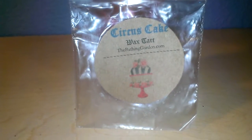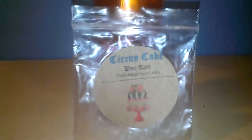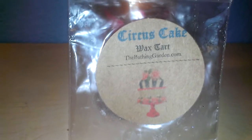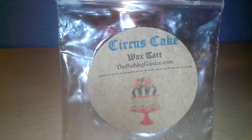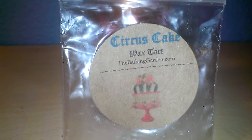Hi everyone, this is going to be a review for the Bathing Garden. This is the Circus Cake. This is just a wax chart that was sent to me with an order that I placed through the Bathing Garden. And this is something I'm actually going to be having sent to me in an order I placed for the Circus Collection, so I am getting a full size wax melt on this.